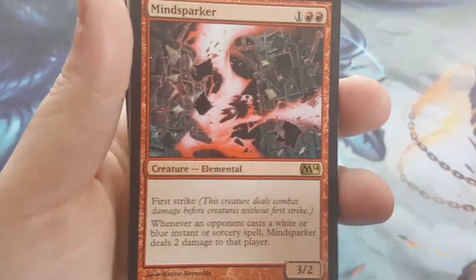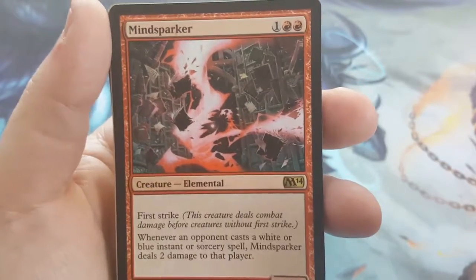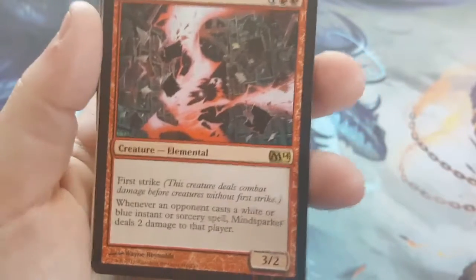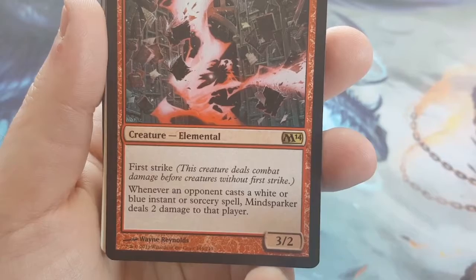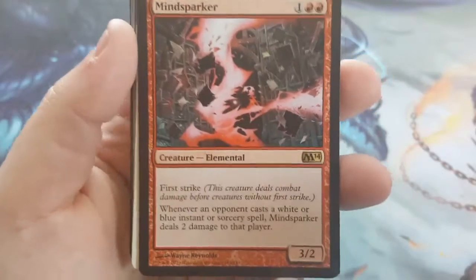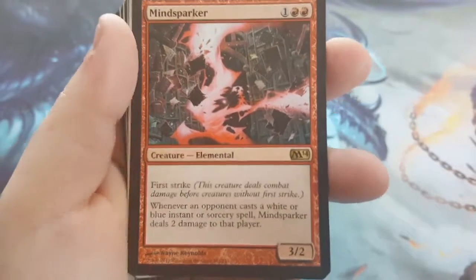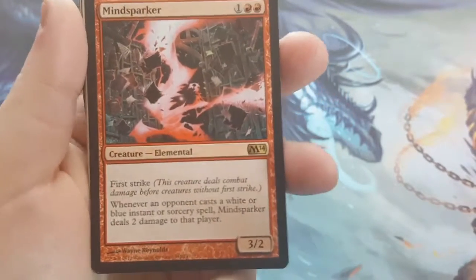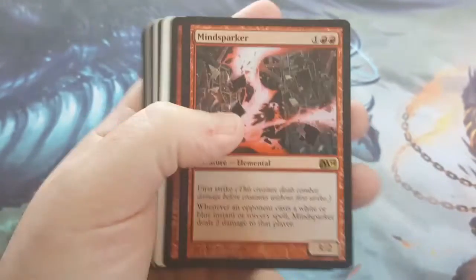The next rare is Mind Sparker — it's a 3-cost 3/2 with First Strike. That's kind of the basic idea for why it's in here: a 3-cost 3/2 First Striking Elemental. But the second ability can be helpful too. Whenever an opponent casts a white or blue instant or sorcery, it deals 2 damage to that player. So say you're playing against a deck like Izzet Drakes — if you have him out, they're going to be dealing damage to themselves with all the instants and sorceries they're casting. Anytime an ability is on a creature that's 3-cost with 3 power and First Strike, it can't hurt.